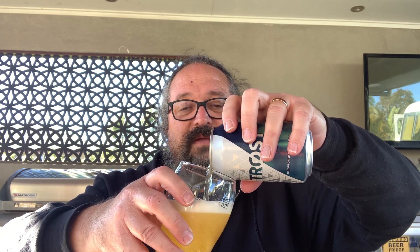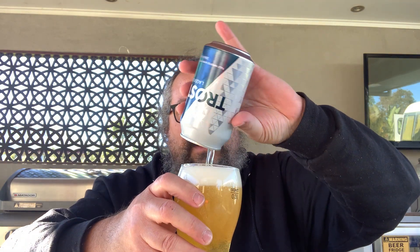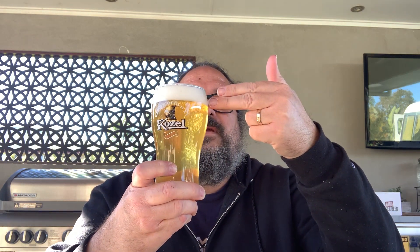Let's crack it open and pour it out into the Cozal glass. I just bring a few glasses with me — the rest are in storage. Let's check out the appearance of this one. Yeah, slightly hazy, golden colour. Nearly two fingers of a bright white, frothy looking head.